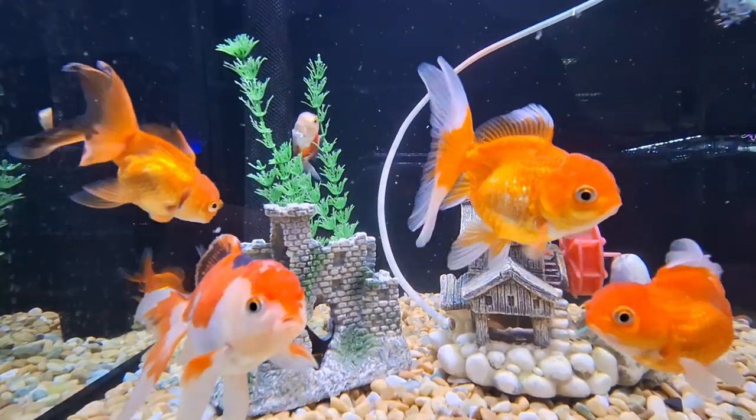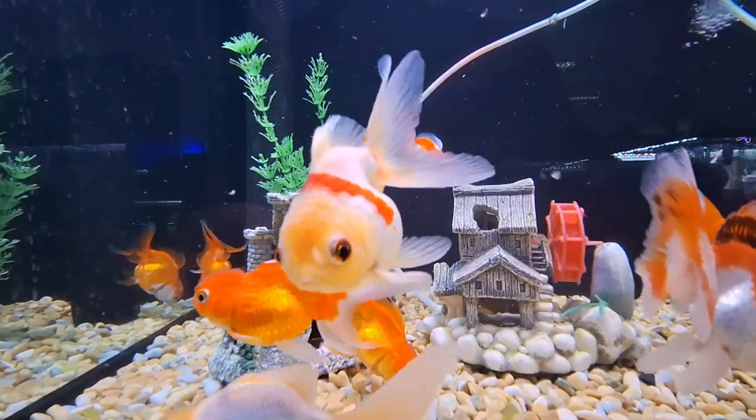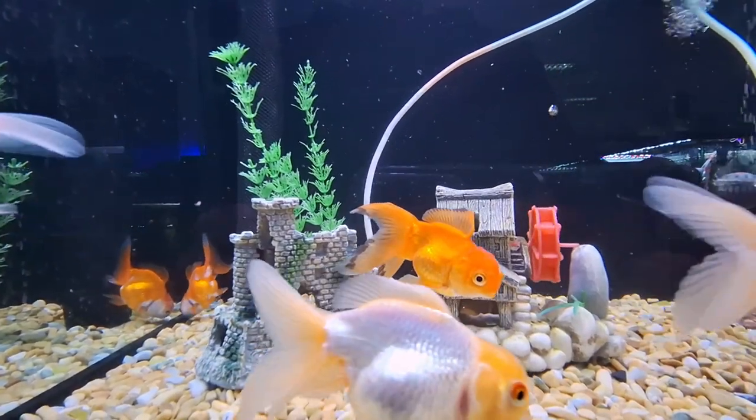Goldfish released into the wild have become an invasive pest in parts of North America. Native to China, the goldfish is a relatively small member of the carp family, which also includes the Prussian carp and the Crucian carp.